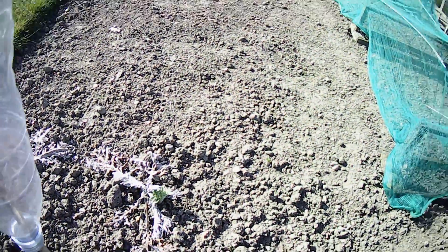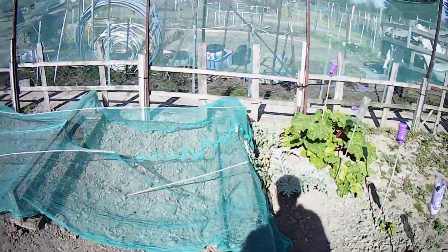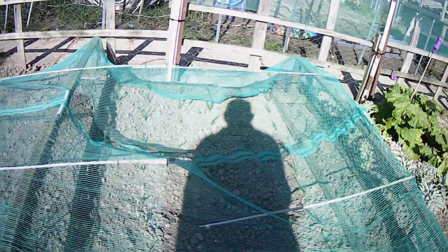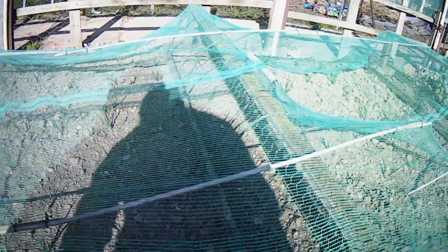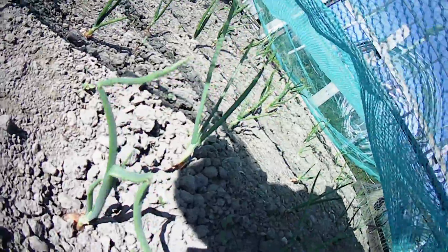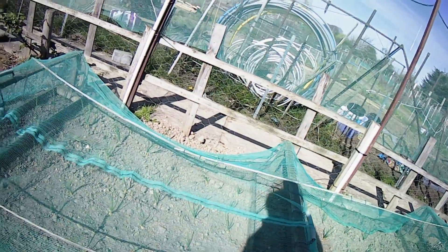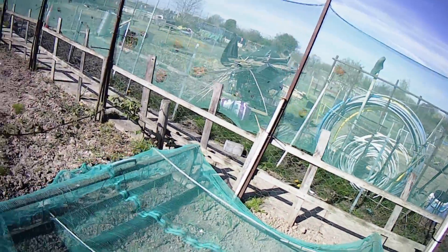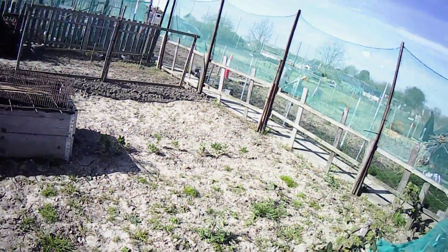Over here the onions are all coming on great. This is under netting — I think this netting can come off now, I think they're big enough to fend for themselves and the birds will leave them alone. The blackberry bush is coming on fine.